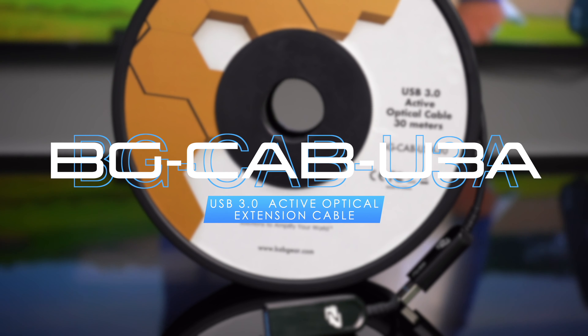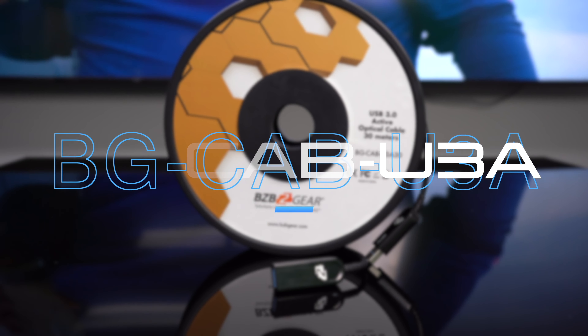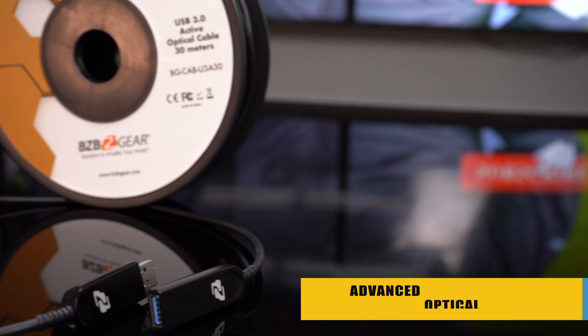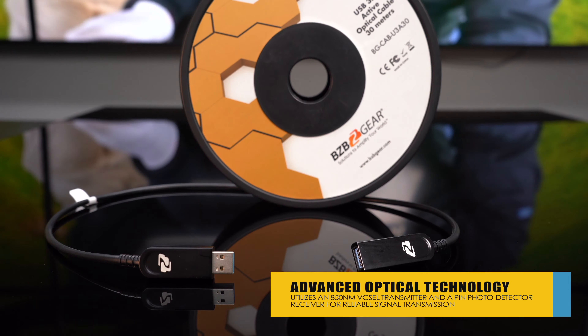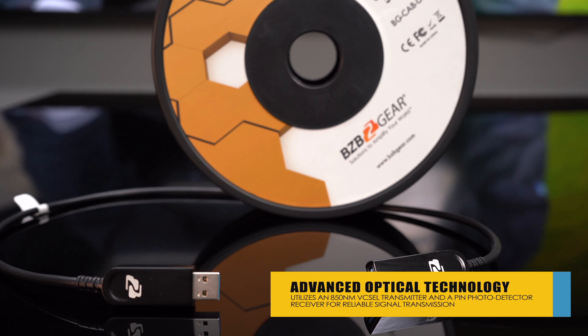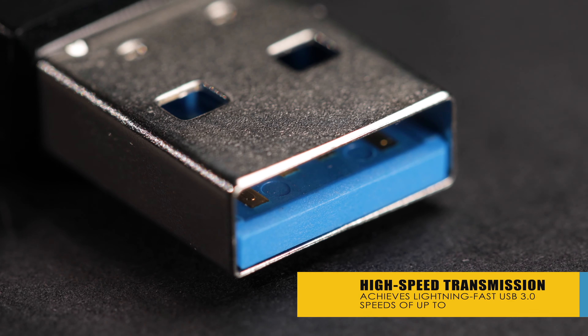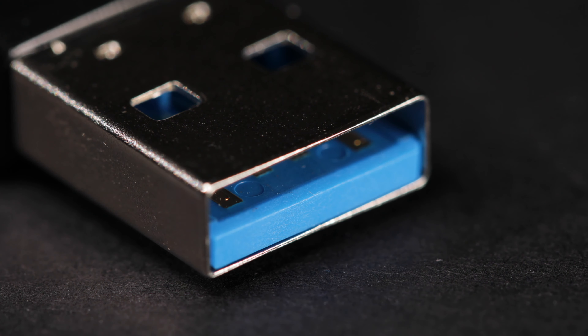First up we have the BG-CAB-U3A. This is a USB 3.0 type A male to female active optical extension cable designed to extend USB connections up to 50 meters without compromising your signal integrity. This cable harnesses the power of fiber optics, converting your USB data signals into active optical signals. It supports bandwidth speeds up to 5 gigabits per second, ensuring swift and responsive data transfers — perfect for transferring large files, streaming high definition content, or managing data intensive tasks.